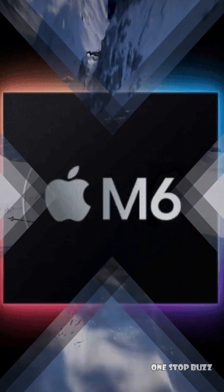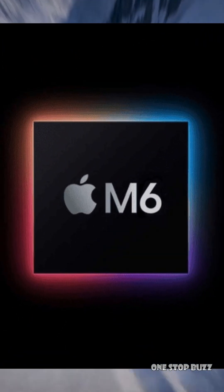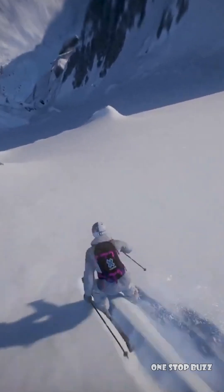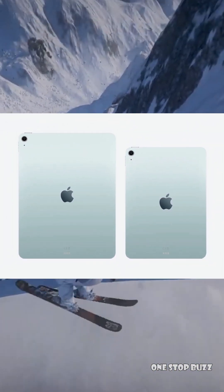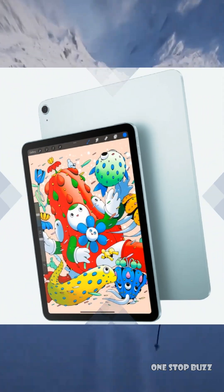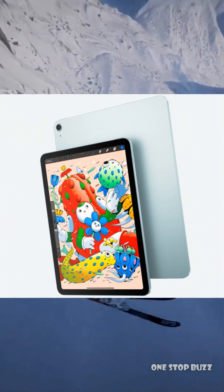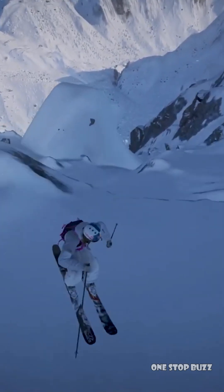What's so special about this M6 chip? Well, for starters, it's expected to be built using a super advanced 2nm process by a company called TSMC. The smaller the number, the more transistors you can fit onto a chip, which generally translates to a big boost in performance and better power efficiency. So we can expect this M6 iPad Pro to be significantly faster and more powerful than the upcoming M5 model.